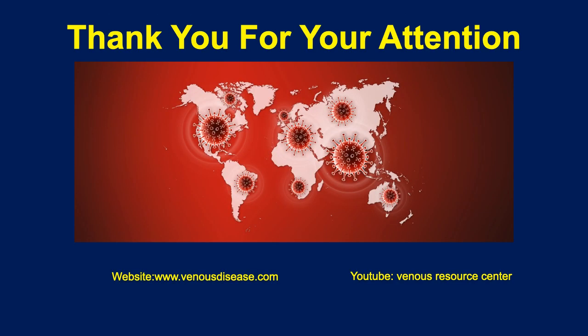I would like to thank you all for your attention and wish you all a very successful symposium. Please visit my website at venusdisease.com, the YouTube Venus Resource Center, Twitter, Instagram, and Facebook. Please everyone stay safe and have a wonderful day. Thank you very much for your attention.